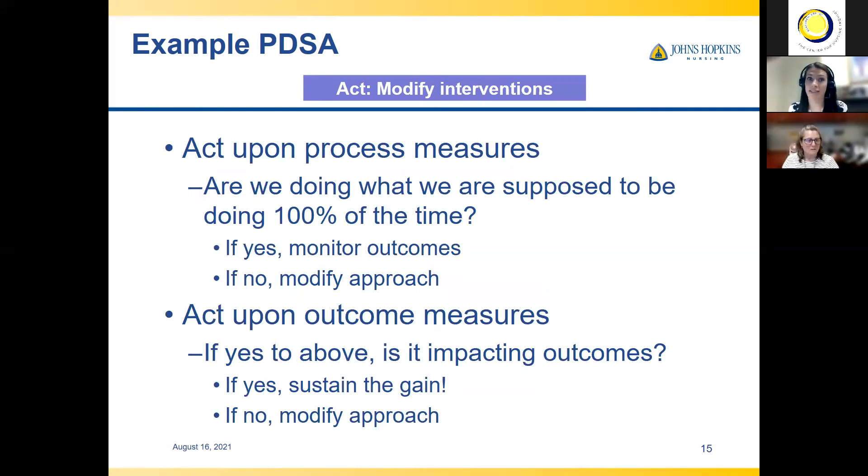Finally is our Act. When looking at our process measures, we want to know: are we doing what we're supposed to be doing 100% of the time? If yes, then we look at our outcomes. If no, maybe we need to modify what we're doing and do another PDSA cycle. If we are doing what we're doing 100% of the time and it is impacting our outcomes — sustain the gain, keep it going. If no, maybe you need to modify that approach. If it's not making a difference, maybe we need to find another intervention to implement in our next PDSA.